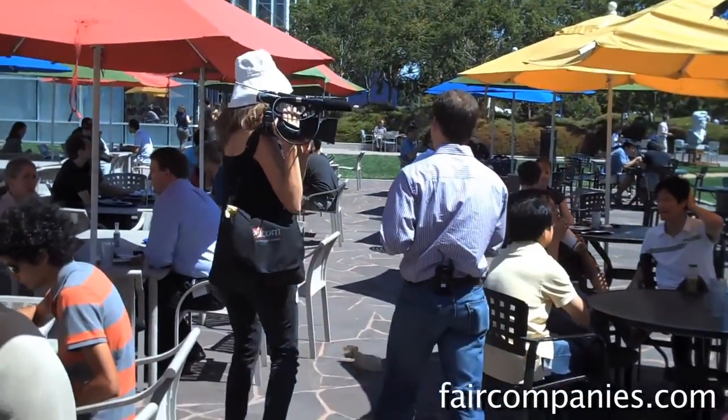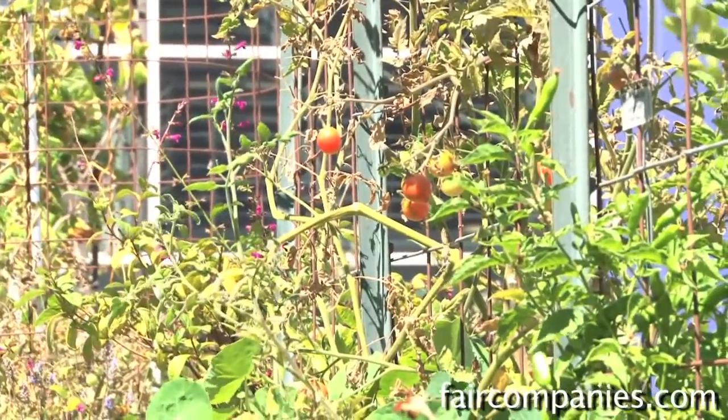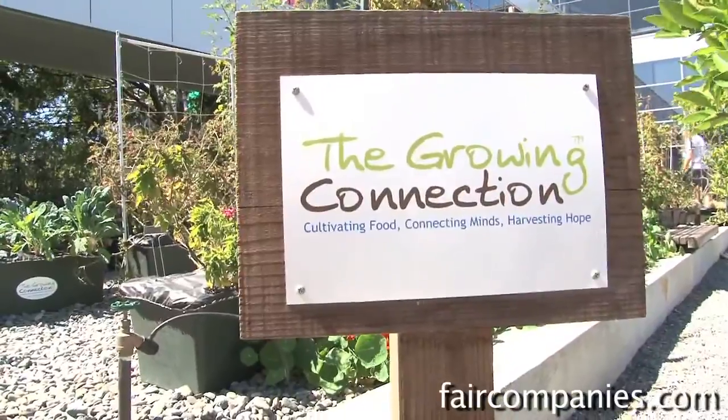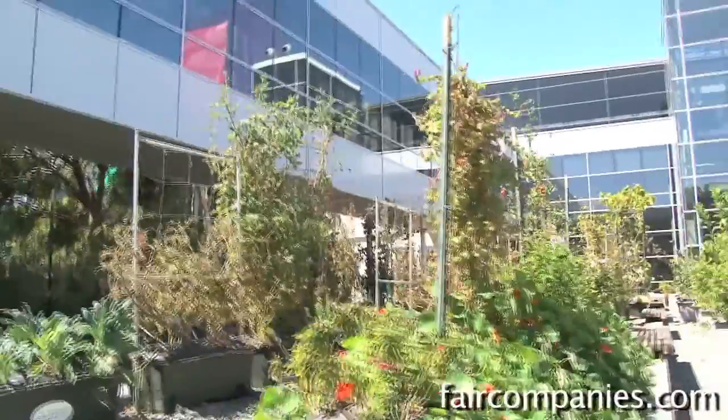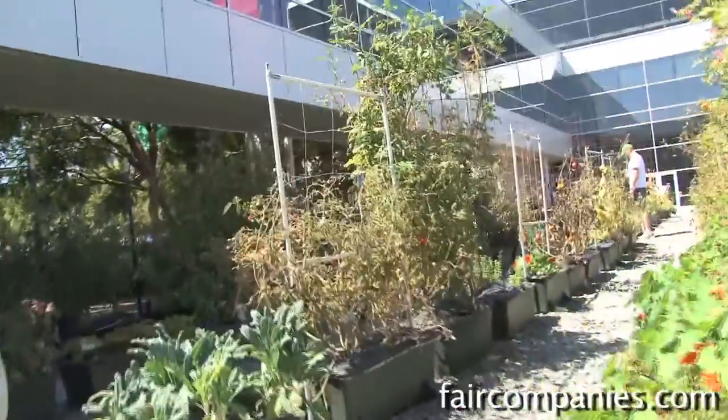One of the nice perks about Google is the fact that we have free food for breakfast, lunch, dinner. You're actually looking at one of the gardens here. We try to get a lot of the food eaten in the cafes to be locally harvested. There's actually one cafe called Cafe 150, and the whole concept is that all of the food comes from within a 150-mile radius of the Google campus.